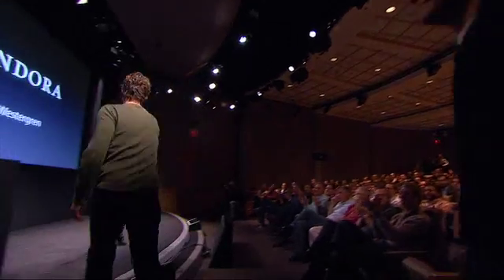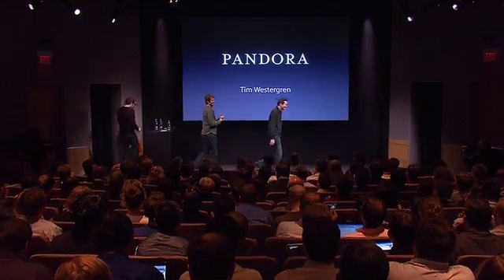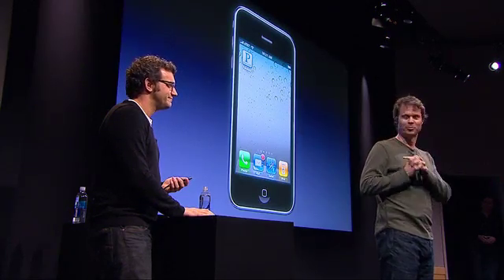To give you a demo of how Pandora is going to take advantage of multitasking on iPhone OS 4, I'd like to invite up Pandora's founder, Tim Westergren. Thanks, Scott. And thanks to Steve and the entire iPhone team. It's a real treat for us to share the stage with you today. I'm joined by our Chief Technology Officer, Tom Conrad. He'll be driving.